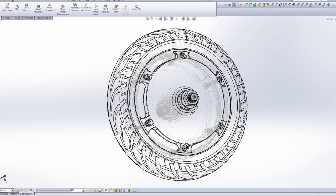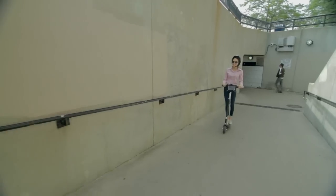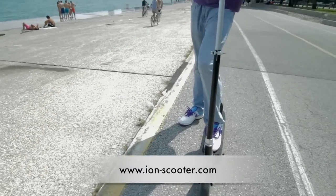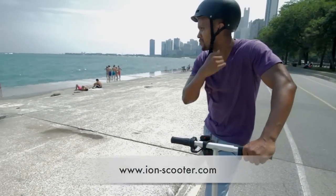Find out more about the Ion Smart Scooter, including how to order one of your own, at our website, ion-scooter.com. When you have one of your own, you'll understand. Get one and glide on.